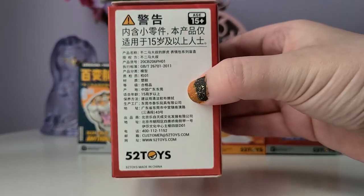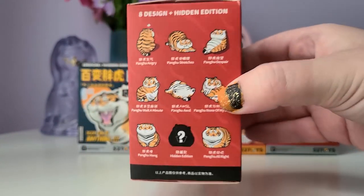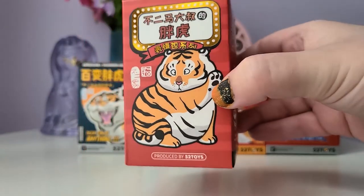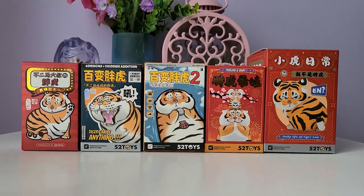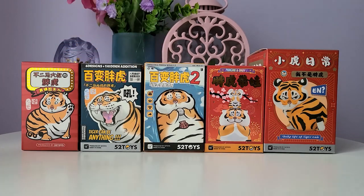I believe this one is called Peng Hu, which is a fat tiger, and this is the only box I have of this series, so this is going to be my first time unboxing it. For this series we have eight designs and one secret edition, and we have some really good options for today's video. For our second and third series, we have Tiger Can Be Anything Series One and Series Two. The first series came out last year and the second series just came out, so this is our most recent tiger series.